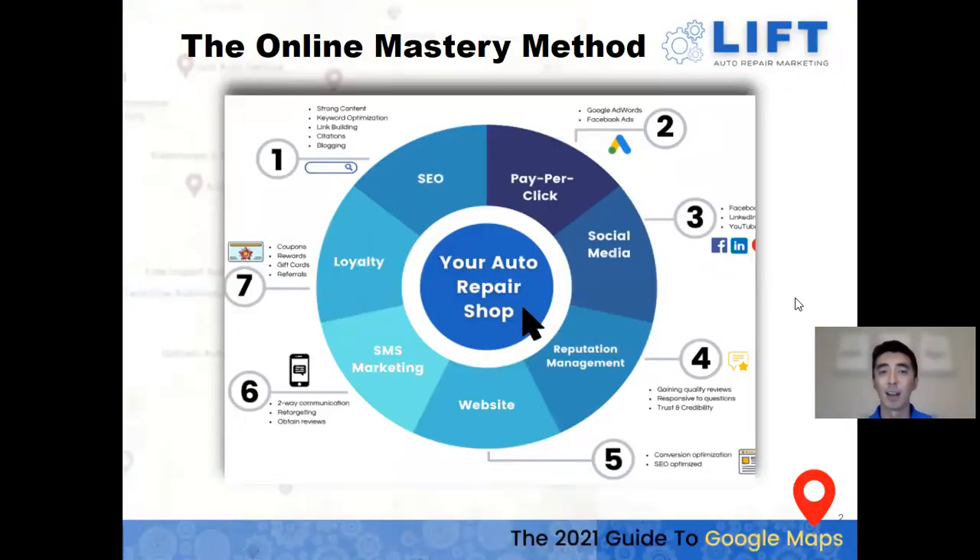This is our Online Mastery Method. By following all these different steps, we can really maximize your lead flow across the board, leveraging Google, social media, and all these different platforms. Through SEO and pay-per-click you can really attack Google. Social media helps with reputation management, communication, texting marketing to get more reviews, and loyalty branding where you can build out coupons or rewards.